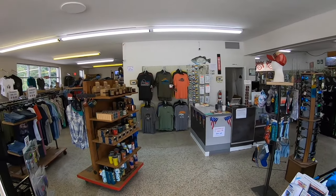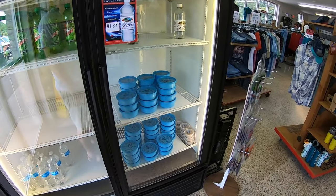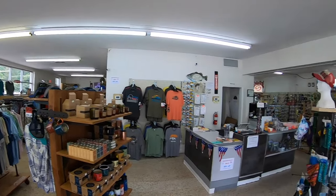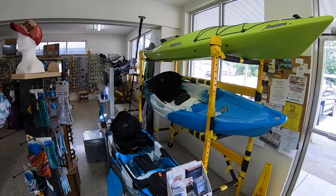As you walk in the front door, to the left you'll have drinks and live bait worms. The left side of our store we have clothing and outdoor gear. The right side is all the fishing stuff. Right here by the door we have kayaks.